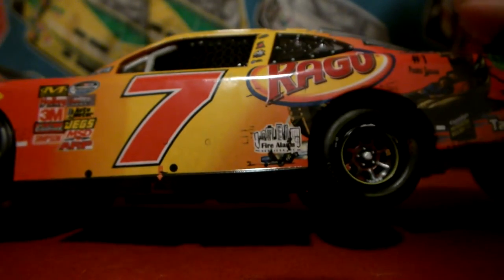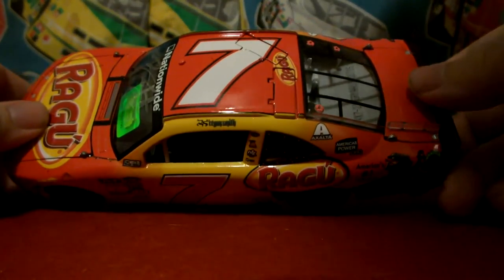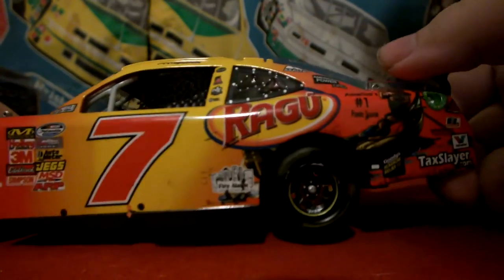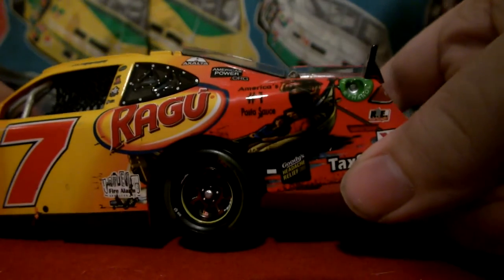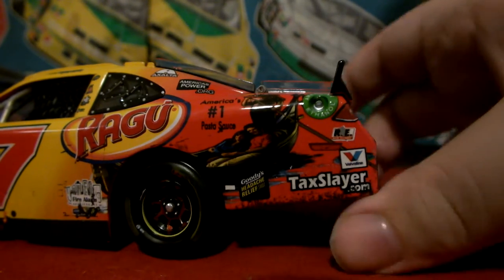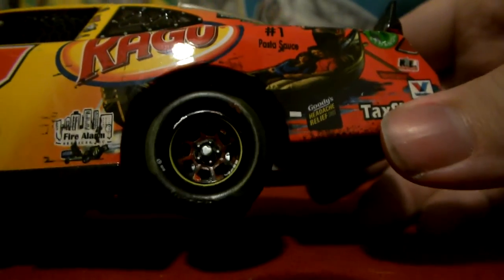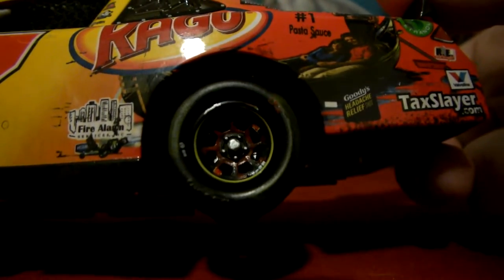Got the number 7. We have Fire Alarm Services and some more tire wear right there. Up on the roof we have the number 7 with the bubble cam and functioning roof flaps. We have Ragu for the roof sponsor and Regan Smith's name. We have Safety Clean, a few little sponsors on the B pillar, Exalta, and AmericasPower.org on the C pillar. Ragu — America's number 1 pasta sauce. We got Goody's Headache Relief, TaxSlayer, Valvoline Racing, Electronics, and American Ethanol on the quarter panel. The rear tire is slightly more raced than the front — the Goodyear lettering is pretty much not even there. Got some red on this wheel and the Aero 7, 5, and 88 on the inside of the race wheel. This wheel and tire is a lot more raced than the front.